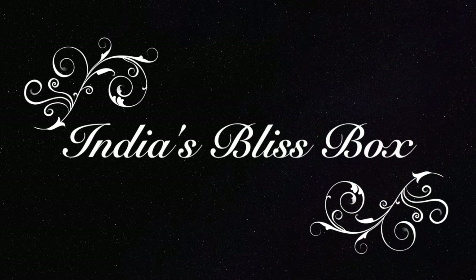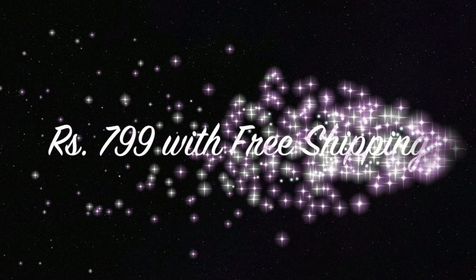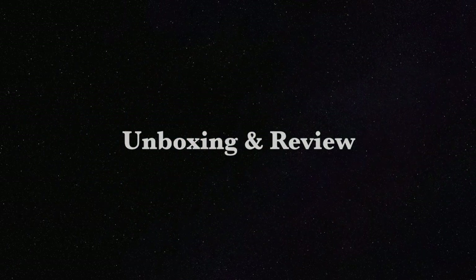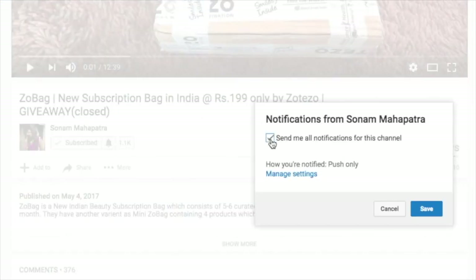Hello my darlings, welcome back to my channel. My name is Sonam and today I have another new subscription box — it's named India's Bliss Box and is priced at rupees 799 including shipping. So let's get started! Please click the red subscribe button and the tiny little bell button right next to it so that you don't miss any of my videos.